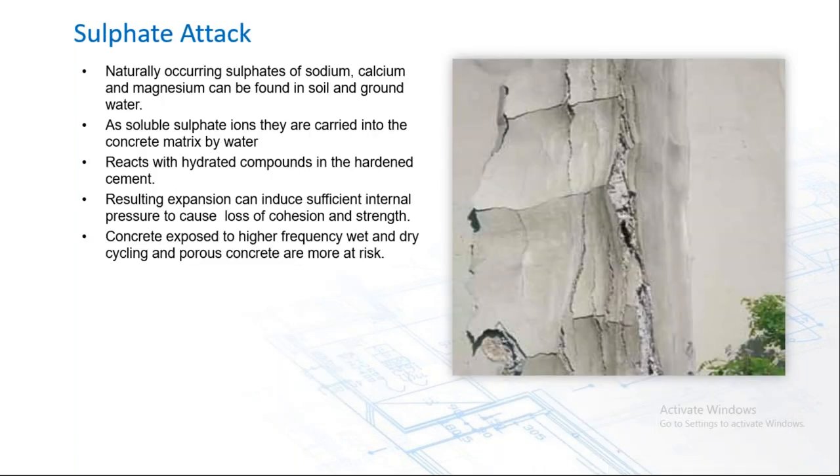Sulfate attack occurs when naturally occurring sulfates of sodium, calcium, and magnesium found in soil and groundwater are carried as soluble ions into the concrete matrix by water. They react with the hydrated compounds in the hardened cement, expanding and producing sufficient internal pressure to cause a loss of cohesion and strength. Concrete exposed to higher frequency wet-dry cycling and porous concrete are much more at risk.